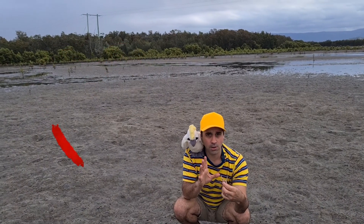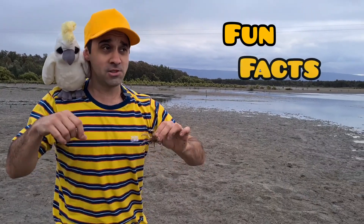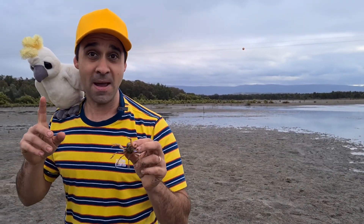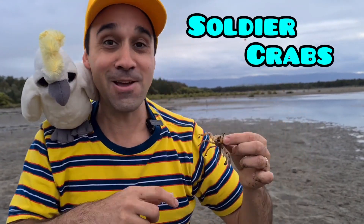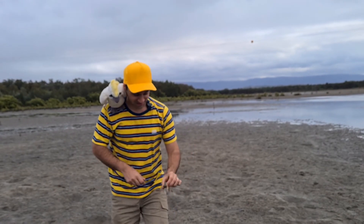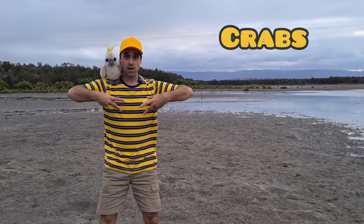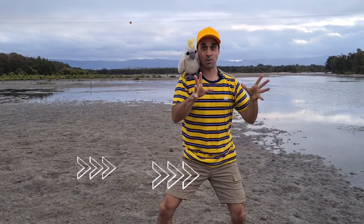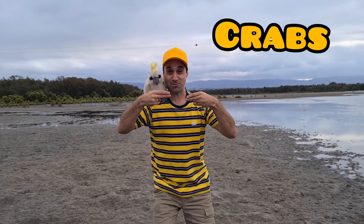And you know what? I think it's time for our fun facts with Gerald. And today's fun fact is about, can you guess? Did you say soldier crabs? If you did, you're right. Today's fun fact, kids, is that soldier crabs don't move sideways like most crabs. Soldier crabs move forwards and backwards.